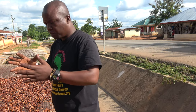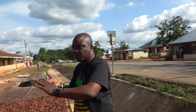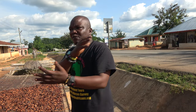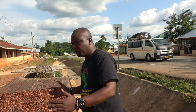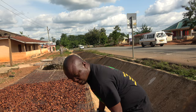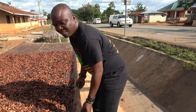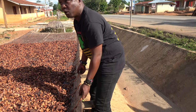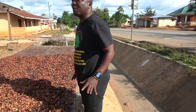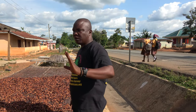What they do is they use the leaves of the plantain to cover them. After covering them for a few days, they bring them home and put them on this drying surface. This is made from palm fronds. They fix it and then they start drying it.